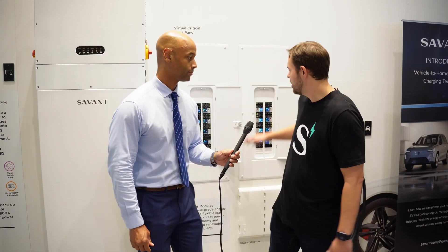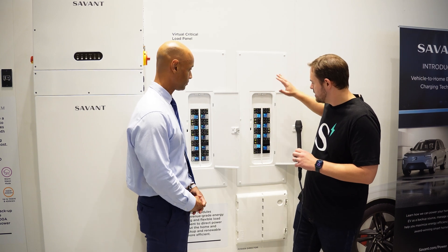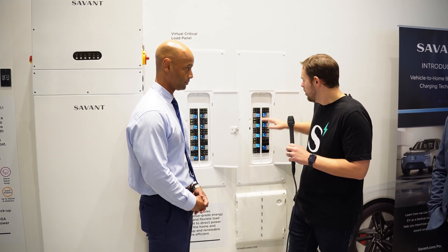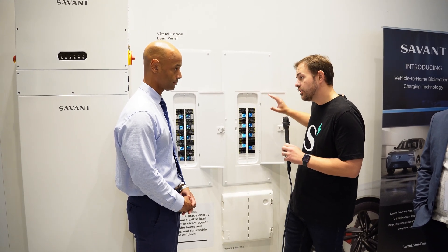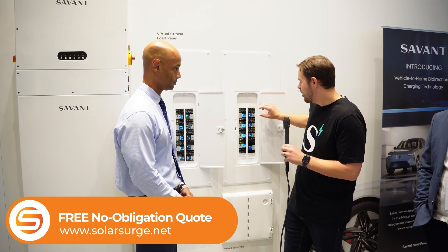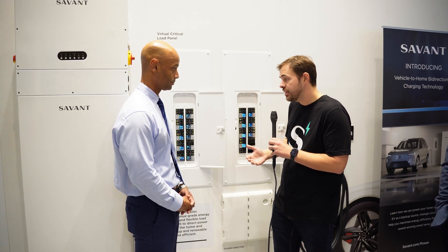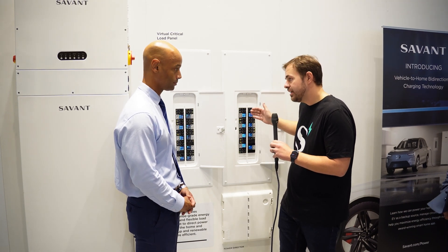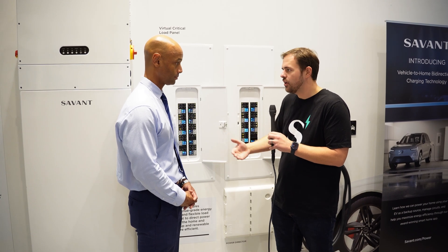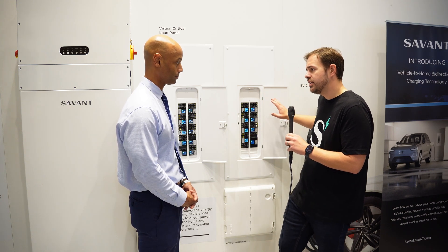I want to start by talking about our flexible load management solution. This is a piece of equipment that gives end users full control over both how they produce and consume power within their home. We use equipment that goes directly into the load center the customer already has on site, so we're not investing in an additional new panel or any new infrastructure. We can slot our power modules directly into that load center, pair those with as few or as many circuits as a customer wants, and pull that data into our app — giving the homeowner the ability to control their load from their smart device.